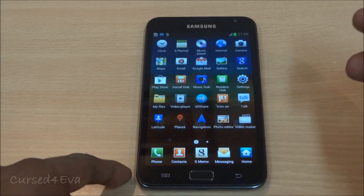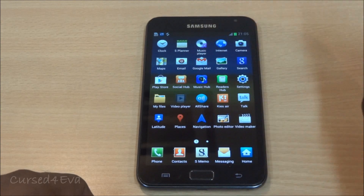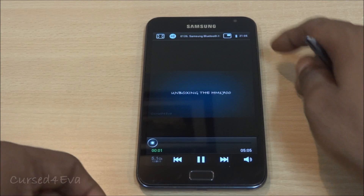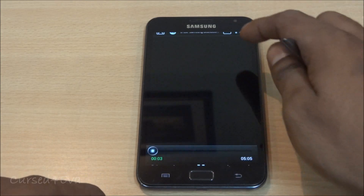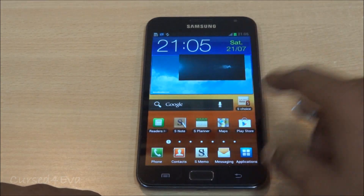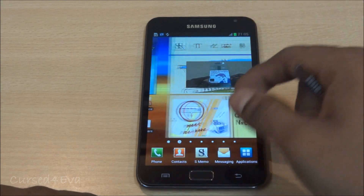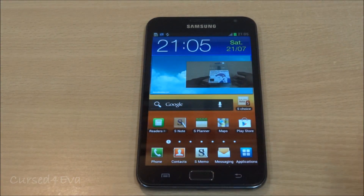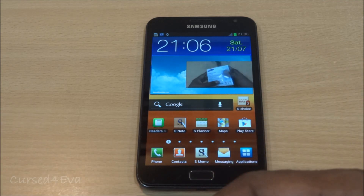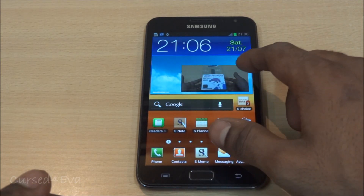The other much-hyped feature is the pop-up video player, which is also found on the Galaxy S3. So if you go ahead and text or whatever, the video player stays on screen. We've had other third-party players like Super Video Player and Stick It which give this functionality, but this is pretty smooth — well worth the update.